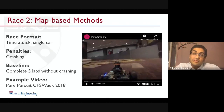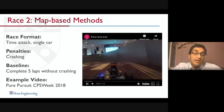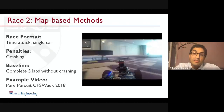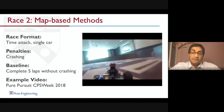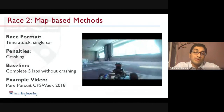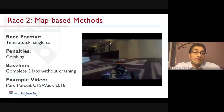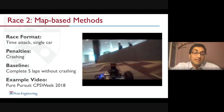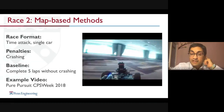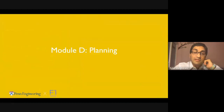By week 10, students are doing map-based racing. The vehicle is now way faster and more aggressive. This is also shown from one of our races at Cyber Physical Systems Week in 2018.